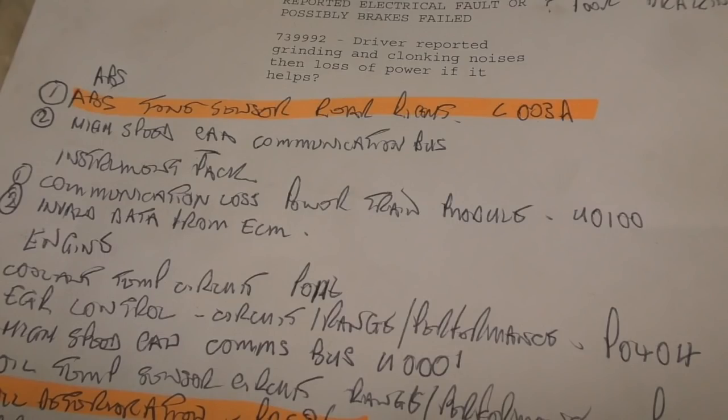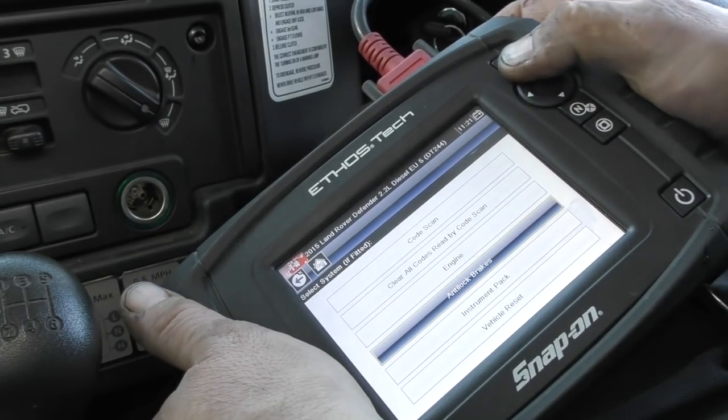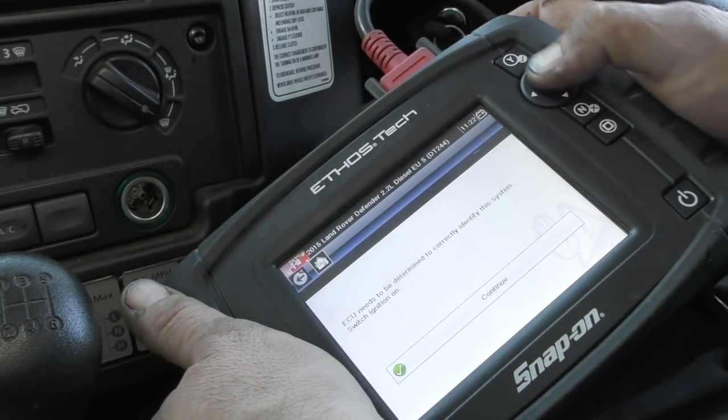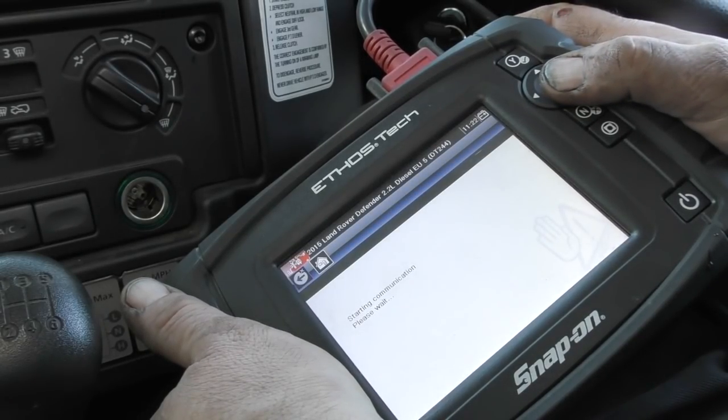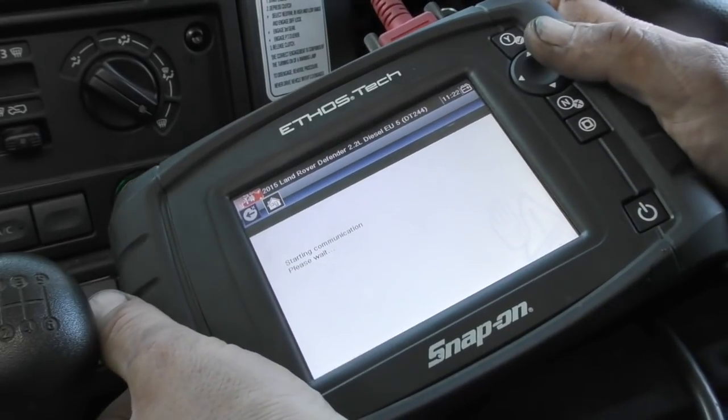As you may have seen in the other videos, the ABS tone sensor rear right had an issue. I've also replaced the sensor because it was worn out from rubbing on the exciter ring. What I need to do now is make sure the MIL light doesn't come on and it's actually working properly, along with the rest of the sensors, so I can then sign that off.